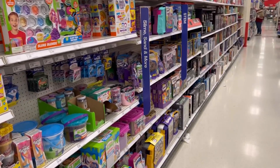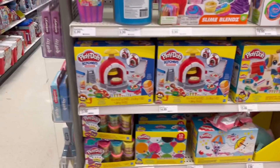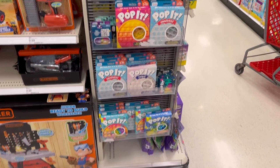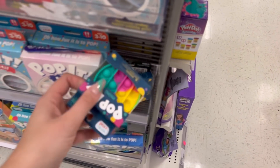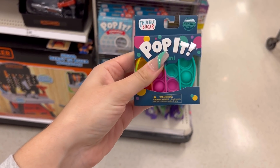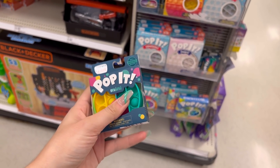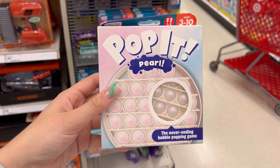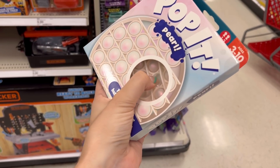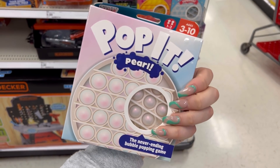So yeah, this is the slime section. Whenever I see it, I'm like, is this real life? Oh my gosh, they have kinetic sand. And they got more of the miniature poppets. This is so pretty. I definitely need this. Okay, we definitely need this pearl poppet. This is so gorgeous. Wow, it's literally gorgeous.